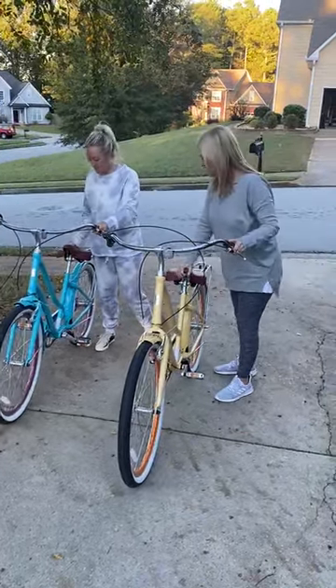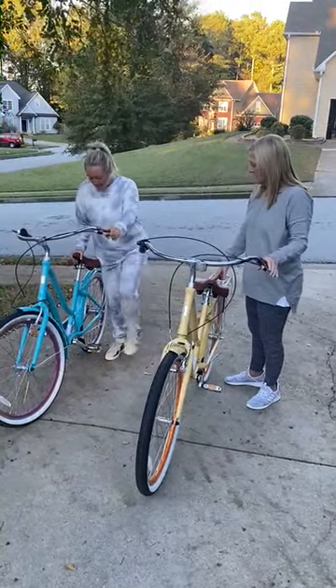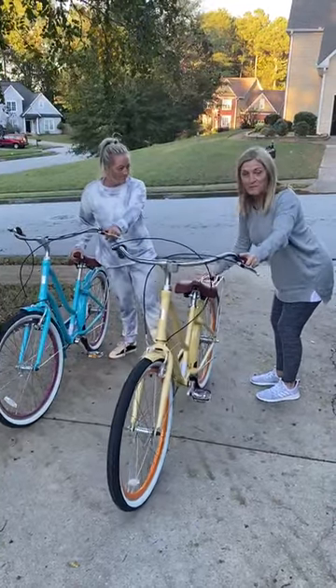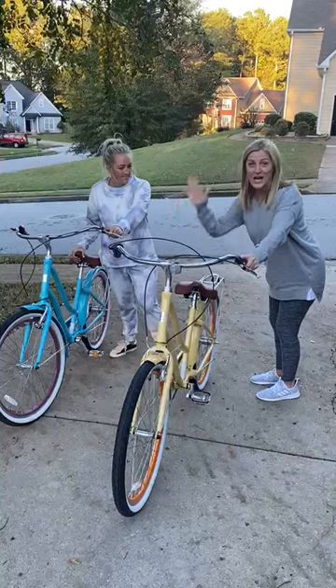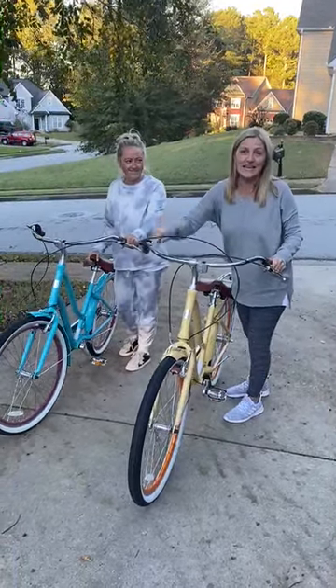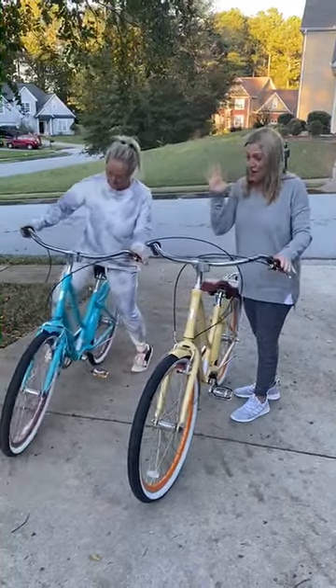The seat is so comfortable. It has braking here on the steering and on the pedals. It's got this little rack back here if you want to put a basket on top, which I am totally getting a basket — and I even want a little ding-ding bell. These are so awesome!